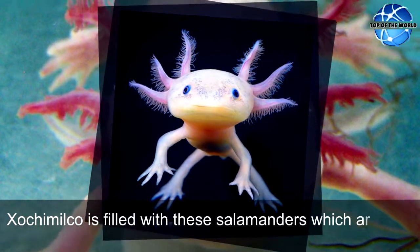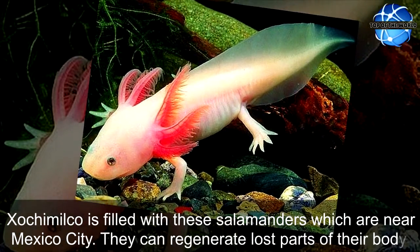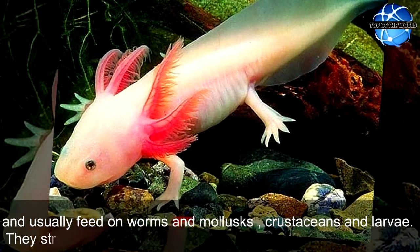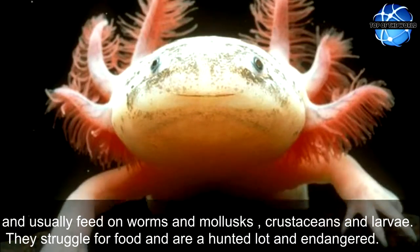Xochimilco is filled with these salamanders which are near Mexico City. They can regenerate lost parts of their body and usually feed on worms, mollusks, crustaceans and larvae. They struggle for food and are a hunted lot and an endangered species.